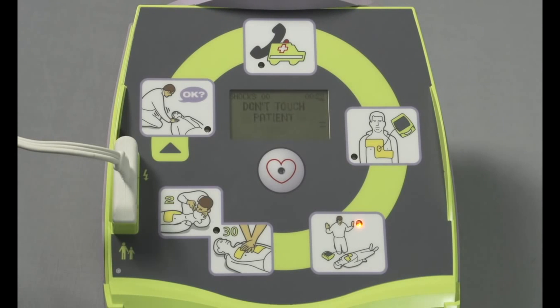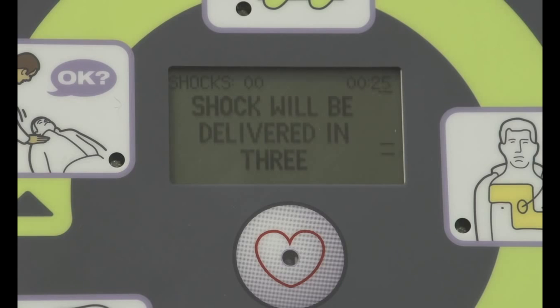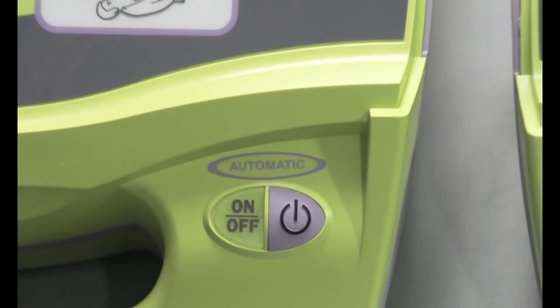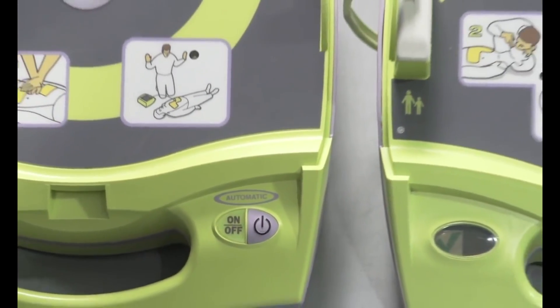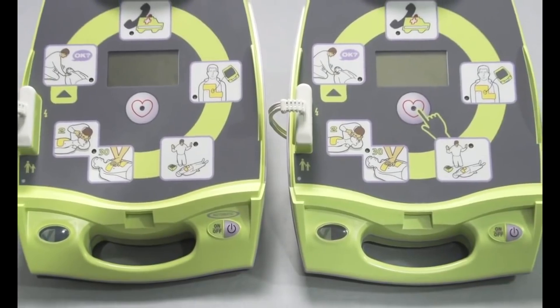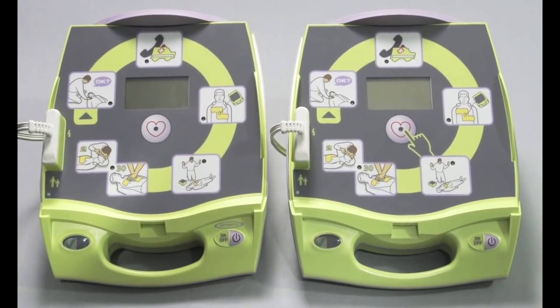Don't touch patient. Shock will be delivered in 3, 2, 1. Shock delivered. Start CPR. This AED+ looks much like the semi-automatic model that Zoll has been selling for years, and that's because it, too, provides the best support for rescuers of cardiac arrest victims.